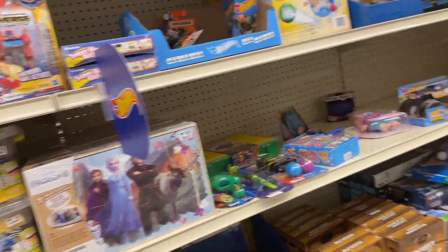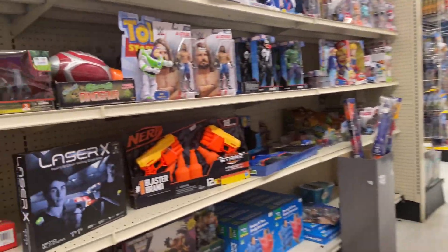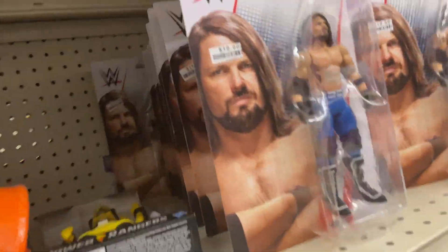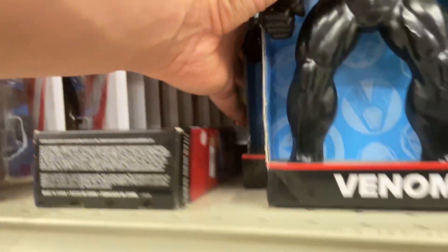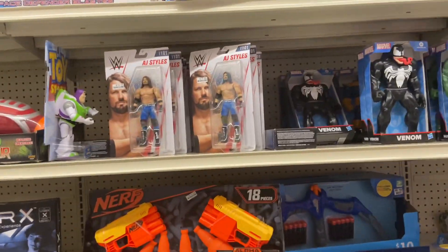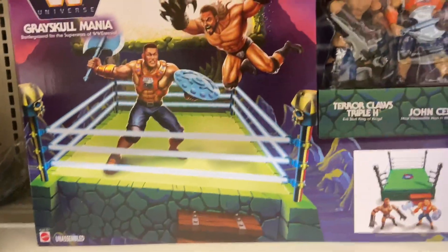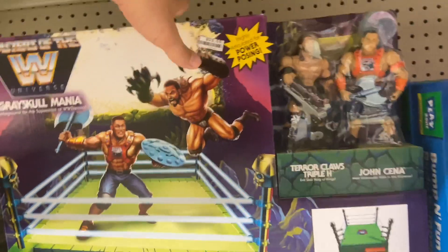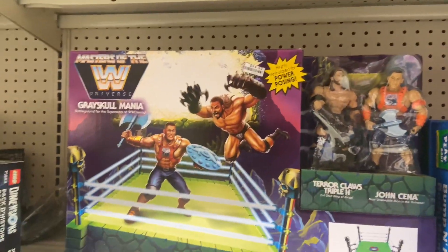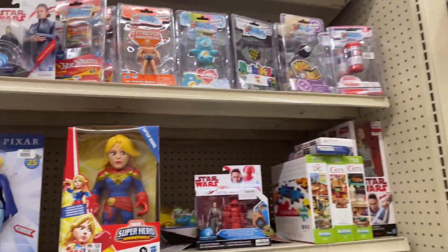Back at Big Lots — they usually never have anything, but I figured it was worth stopping in since we were nearby. Still plagued with AJ Styles figures — must have had another 23 of them, absolutely insane. That's from Series 101 and we're way past that now. But I noticed they had the $25 Walmart exclusive Gray Skull Mania ring with Terror Claws Triple H and John Cena. Really awesome — if you don't have it, check your Big Lots. I remember paying $50 retail initially.